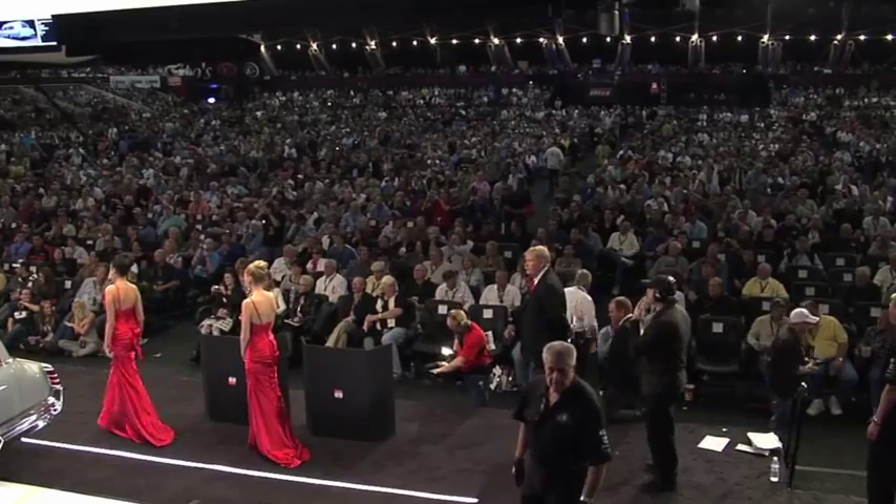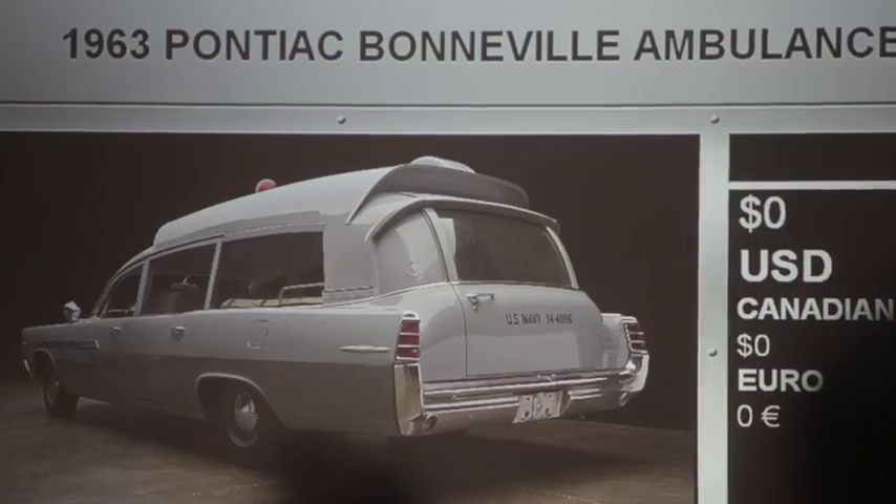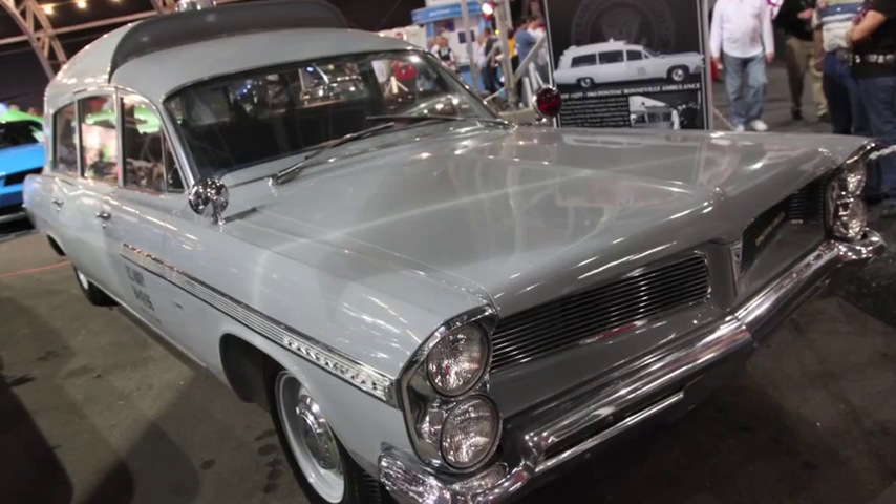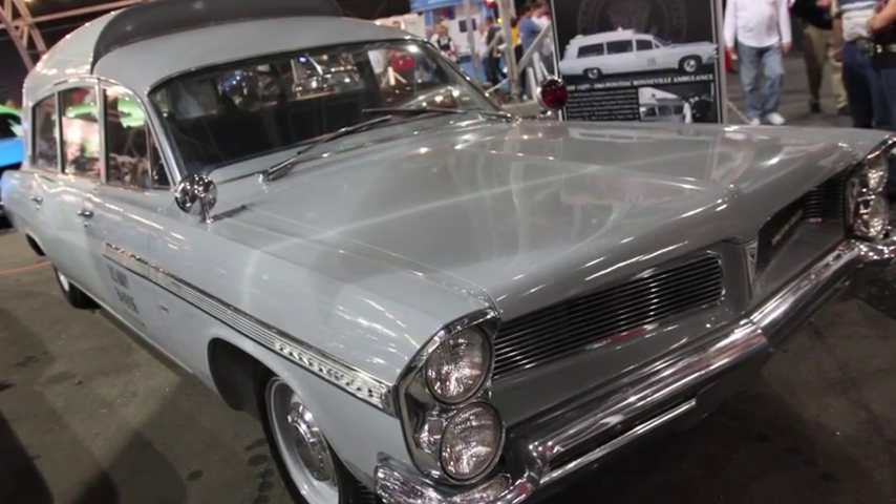Excitement continued to build throughout the day. By evening, thousands of people — both fans and bidders — had packed into the main auction tent. The most anticipated sale of the entire week was about to take place: the 1963 Battleship Gray Pontiac Naval Ambulance. At the 40th annual Barrett-Jackson, we have a tremendously diverse docket, including one car you've probably read about in the newspapers — a 1963 Pontiac Naval Ambulance purported by its consignor to be the car that carried the coffin of the late President John F. Kennedy.